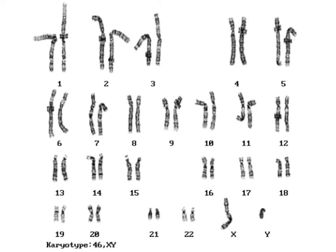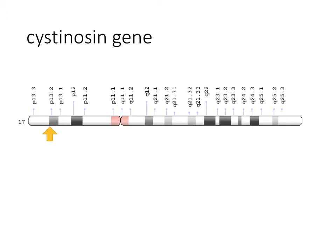Remember how each person has 23 pairs of chromosomes? Well back in 1998, Dr. Corinne Antignac in France discovered the location of the cystinosin gene — it's on the 17th chromosome. One of the scientists in Dr. Antignac's lab who worked on this discovery was Dr. Stephanie Cherky. Since then, more than 100 mutations of the cystinosin gene have been identified. The most frequent mutation is a large deletion of 57,000 base pairs, commonly referred to as the 57KB mutation. It affects anywhere from 50 to 75% of people with cystinosis who are of Northern European descent.